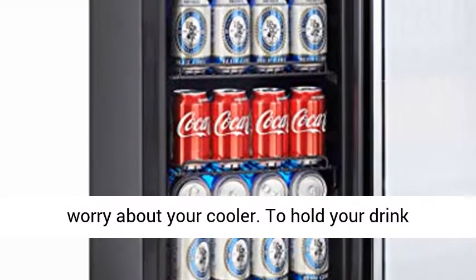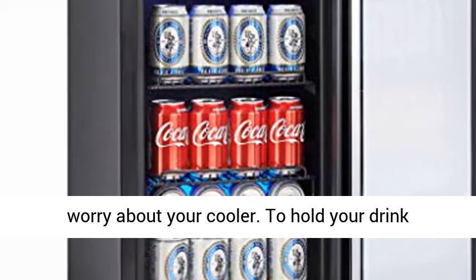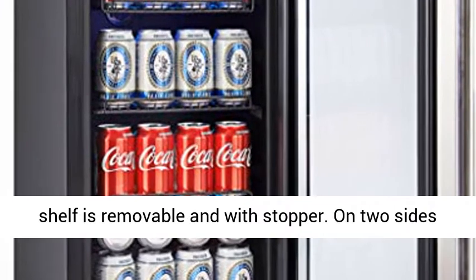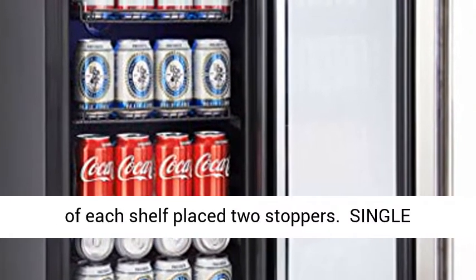To hold your drinks better, we chose 5 high-quality wire shelves. The shelves are removable and include stoppers — two stoppers are placed on each side of every shelf.